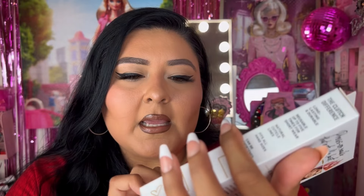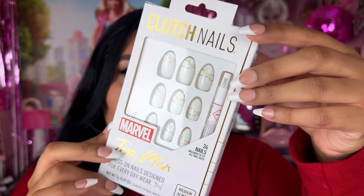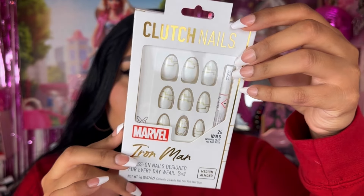I bought some nails. I remember when these first came out they were at Target and retailed for like $12.99, then we saw them at the 99 cent store. These are the Clutch Nails Marvel press-on nails designed for everyday wear in medium almond — the Iron Man design. They had all the other Marvel character nails as well, but these are the ones that called out to me.